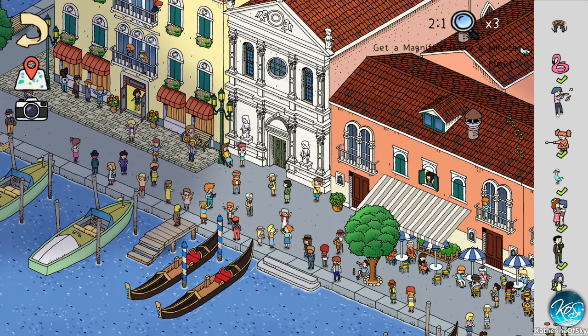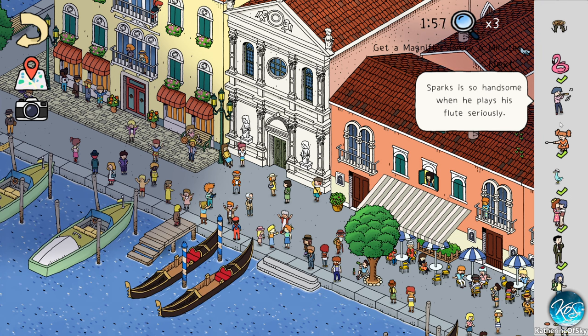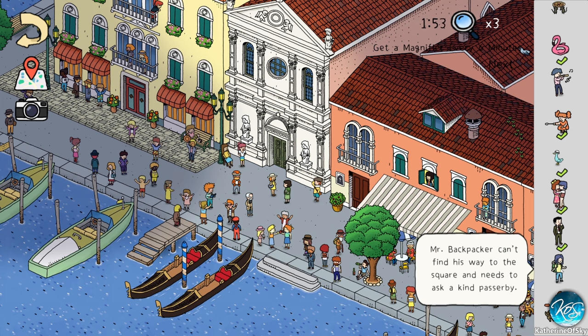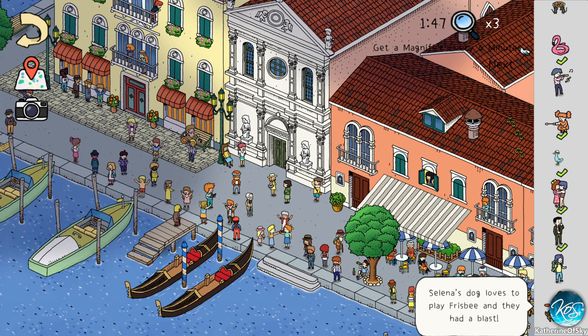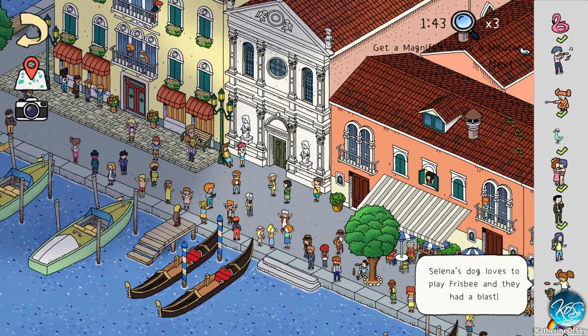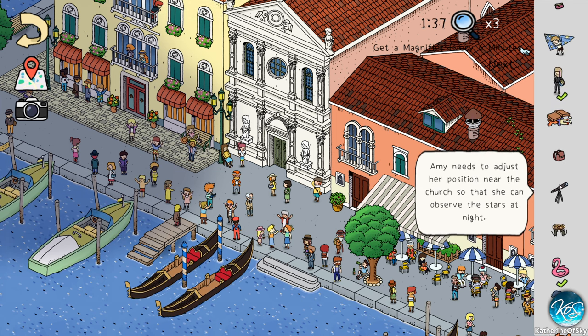Let's see if any of these has a clue. 'Sparks is so handsome when he plays his flute, seriously.' I thought it was a horn not a flute, but no worries. 'Mr. Backpacker can't find his way to the square and needs to ask a kind passerby.' So he's not in the square. 'Selena's dog loves to play frisbee and they had a blast.' None of them really gives us a clear location clue.